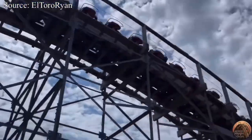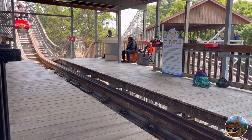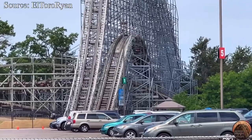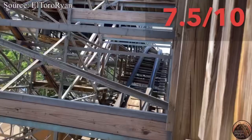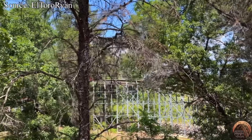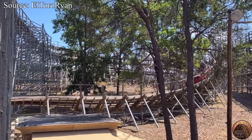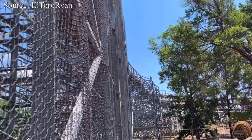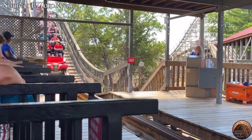This coaster has no theming apart from a fairly cool entrance sign, and as far as merchandise goes, you're better off not even trying, as Mount Olympus' merchandise as a whole is terrible at best. For Hades 360's final score, it'll be receiving a 7.5 out of 10. This coaster, with a proper reprofiling and retracking, could get bumped up to a 9.5, as its layout is fantastic and has tons of potential. However, as it stands now, this ride is just too rough and uncomfortable to give it any higher of a score, albeit with a fun inversion, great banked turns, and really solid airtime.